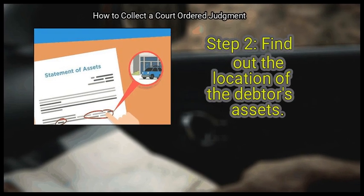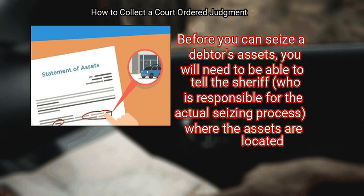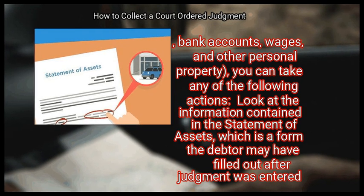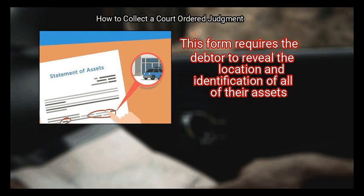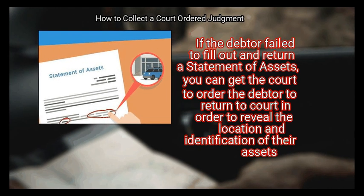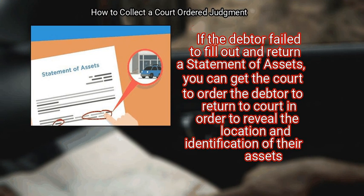Step 2: Find out the location of the debtor's assets. Before you can seize the debtor's assets, you will need to tell the sheriff — who is responsible for the actual seizing process — where the assets are located. To find bank accounts, wages, and other personal property, look at the information contained in the statement of assets, a form the debtor may have filled out after judgment was entered. This form requires the debtor to reveal the location and identification of all of their assets. If the debtor failed to fill out the statement of assets, you can get the court to order the debtor to return to court to reveal that information.